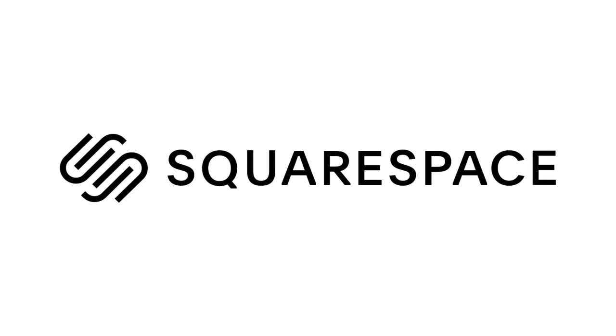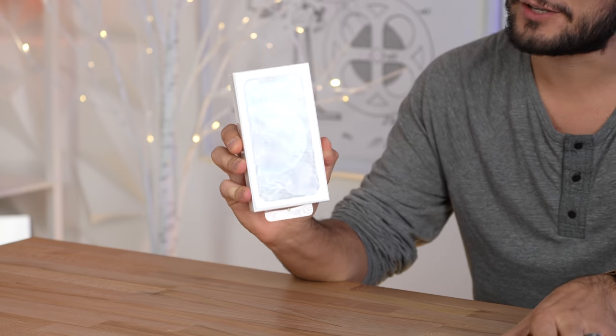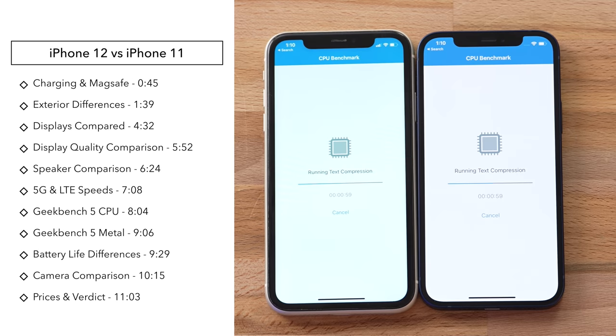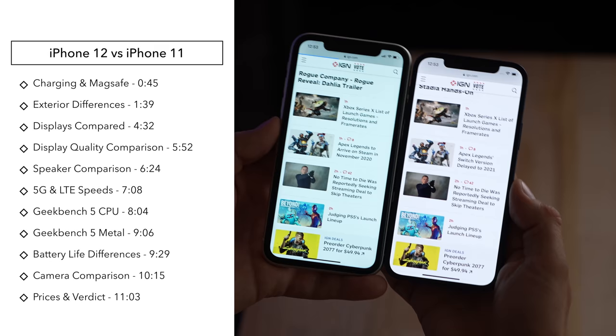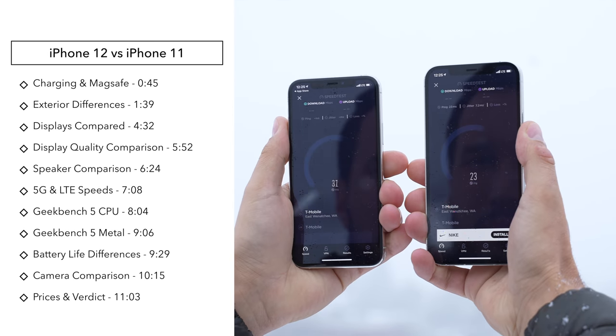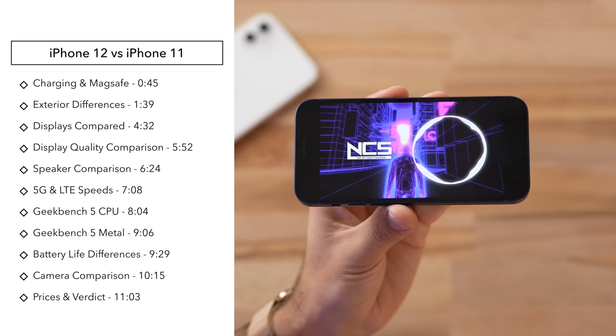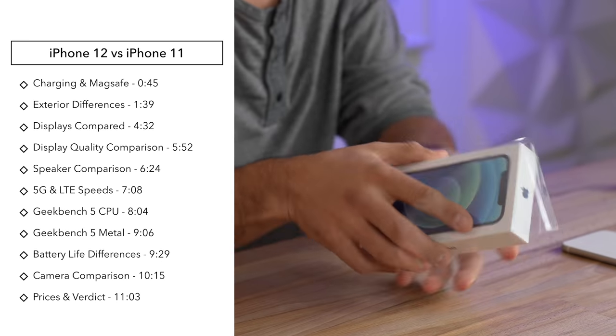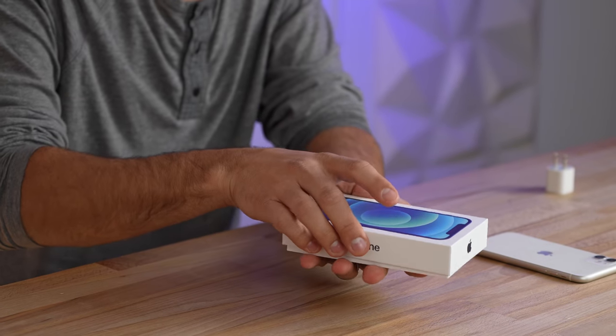This video is sponsored by Squarespace, the best way to make an amazing website. Hey guys, it's Max. We just got in the brand new iPhone 12, and today I'm going to be comparing it against the iPhone 11. I'm not only going to cover the typical things such as design and performance, but also display quality, 5G speed compared to 4G, speakers, and much more. Let's go ahead and get this thing open.